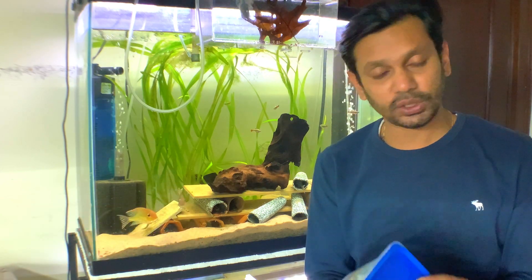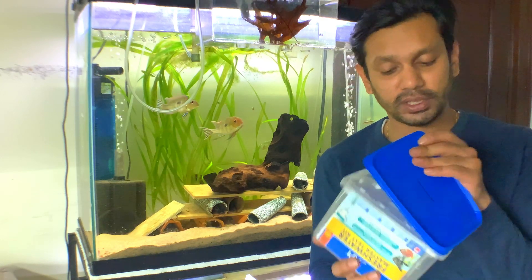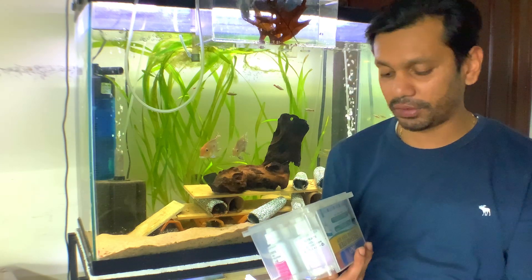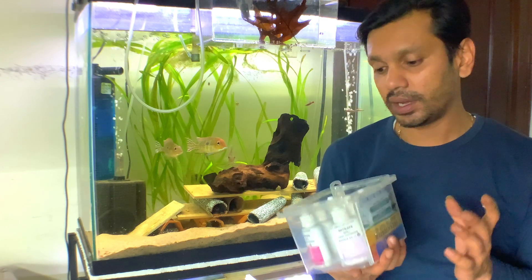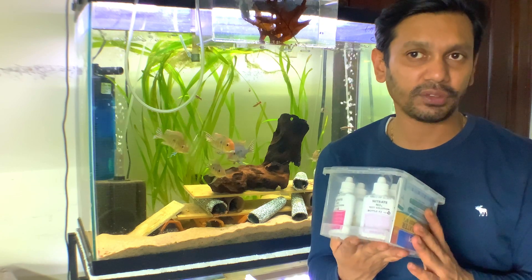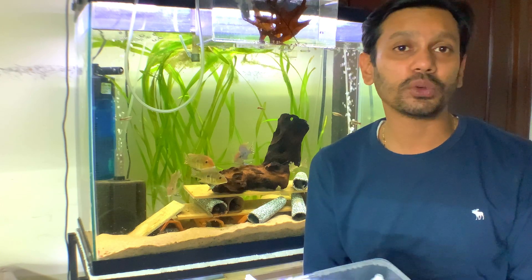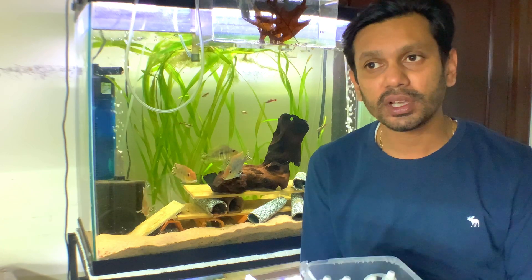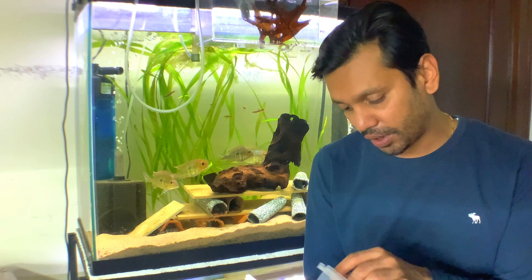What you can do to eliminate something like this is to get a master test kit. This is not an advertisement — I did pay for this. It's by API. You can buy a master test kit by any brand; I recommend API because that's the brand I use and they have not failed me so far. They have saved my fish quite a few times. For ammonia readings specifically, this is one of the tools you can use.